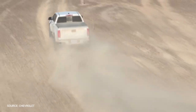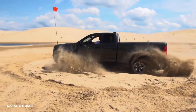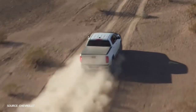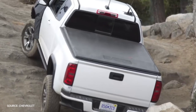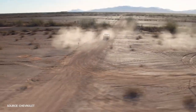The ZR2's advanced Multimatic DSSV shock technology is something commonly used on supercars. There is a sophisticated exhaust brake on the available 2.8-liter turbo diesel to save the brakes while towing, and it doesn't rattle off a jake brake staccato to announce your next city. With just 186 horsepower, the four-cylinder diesel engine is not quick, but its 369 pound-feet of torque is handy on the trails.